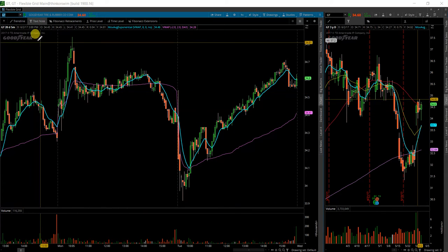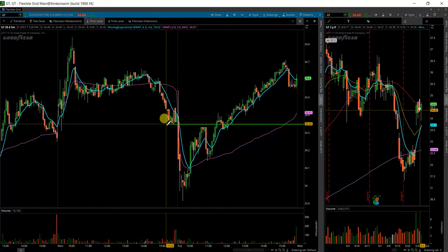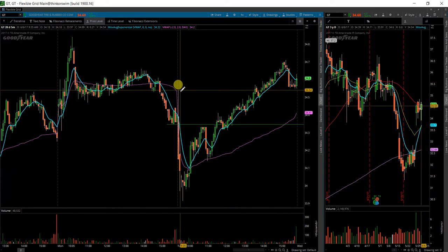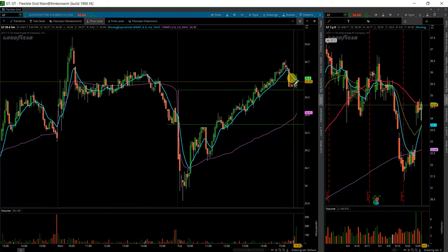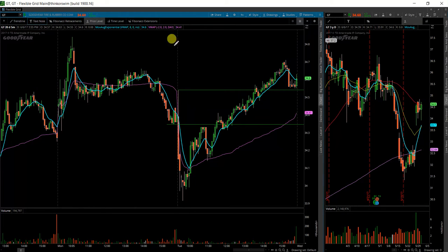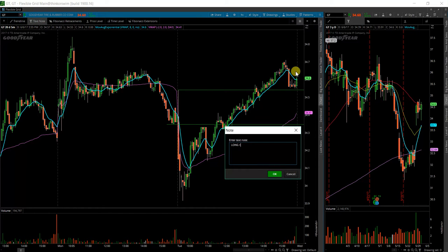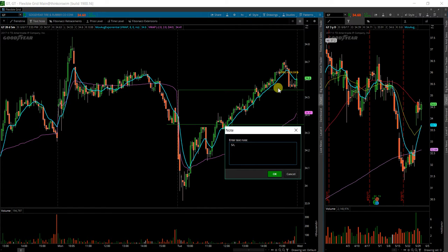So what I will be looking for is a couple of things. I'm going to go ahead and throw this breakdown level on there because this should be looked at as support now. In addition, the opening range high of 34.5, which it looks like it's testing now, or tested after close and is going to continue higher. So from there, I will look for a long above 34.64 and a stop down here just below this previous level.